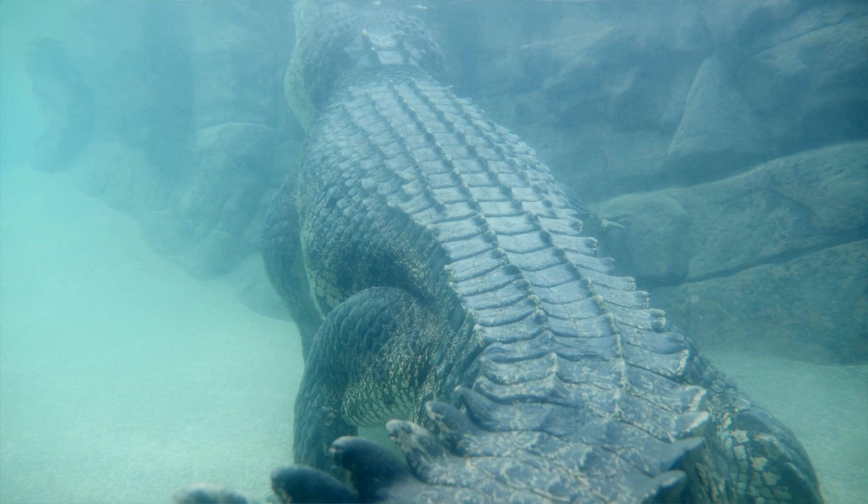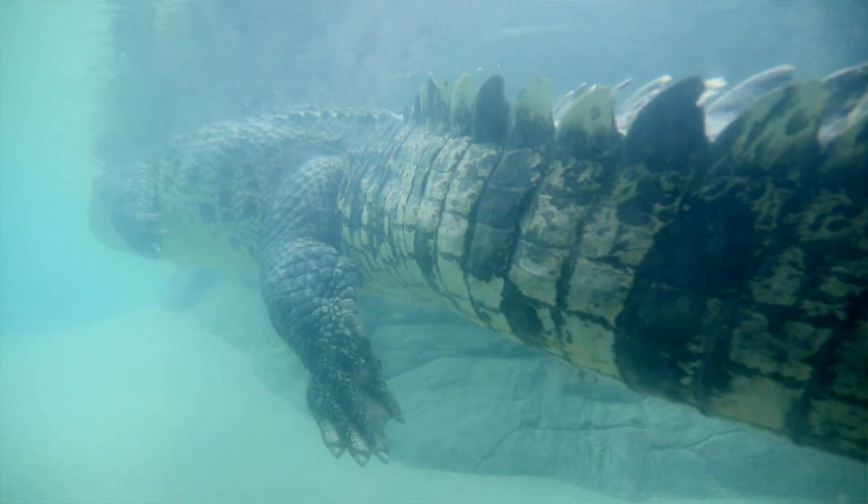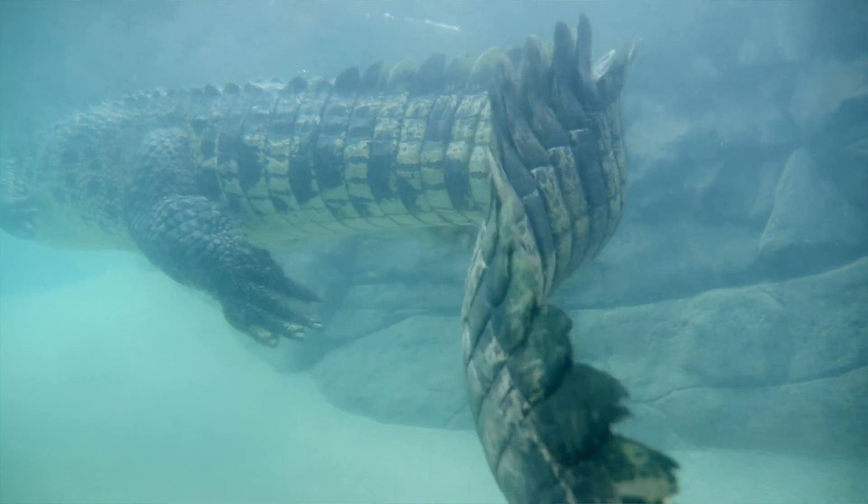So food for an adult saltwater crocodile can vary quite a bit. It could be anything from something as small as a young turtle up to something as large as an 800 kilo water buffalo.